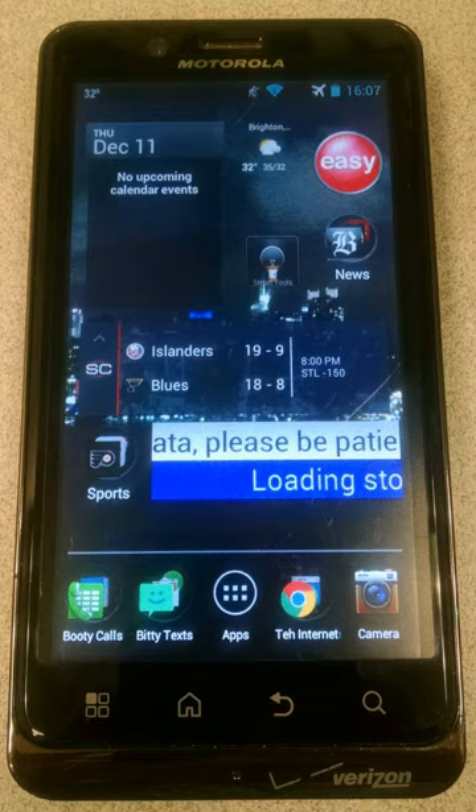Leak 6.7.235 will not let users FXZ back to OTA 5.9.902. In October 2012, Verizon officially pushed Ice Cream Sandwich Android 4.0.4 out to users. In April 2013, Verizon officially pushed Jelly Bean Android 4.1.2 out to users.